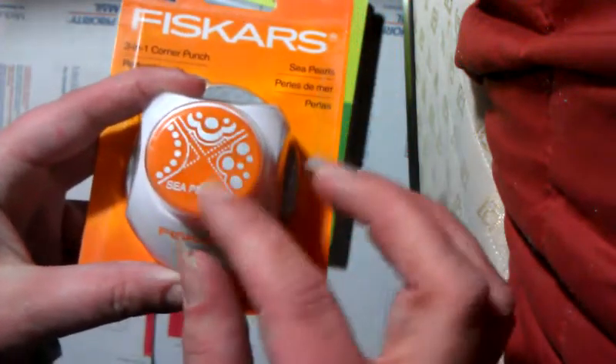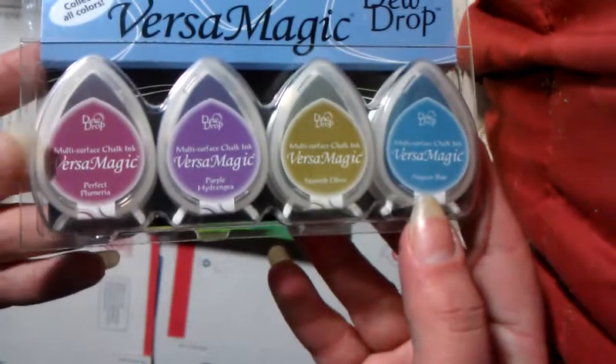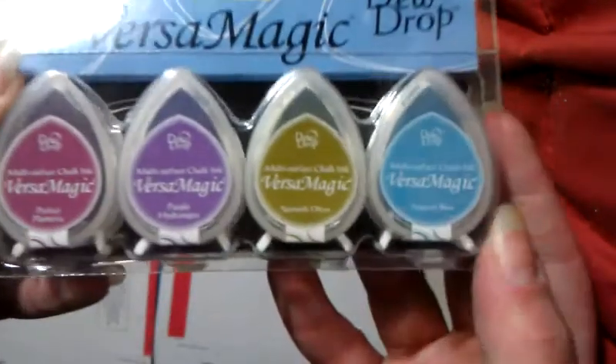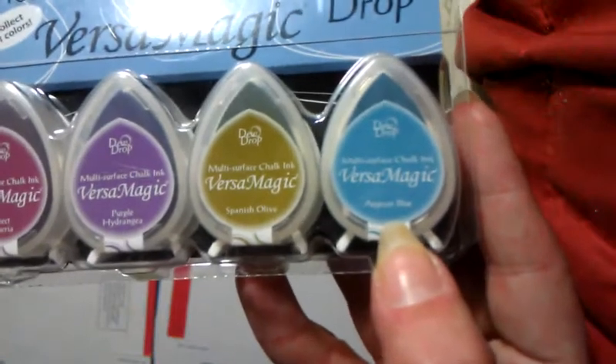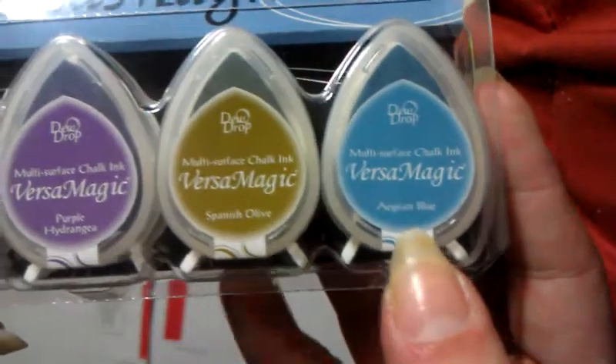This was on sale for $4.99 and it's the only set there that I didn't have for the Versamagic chalk inks. And this one's called Jewel Box. You get Aegean Blue, Spanish Olive, Purple Hydrangea, and Perfect Plumeria. So that was $5.